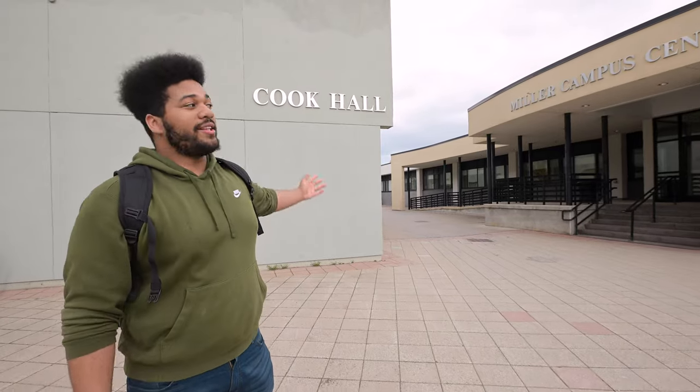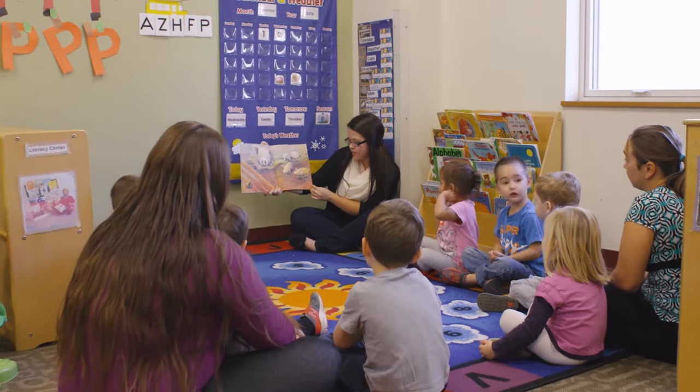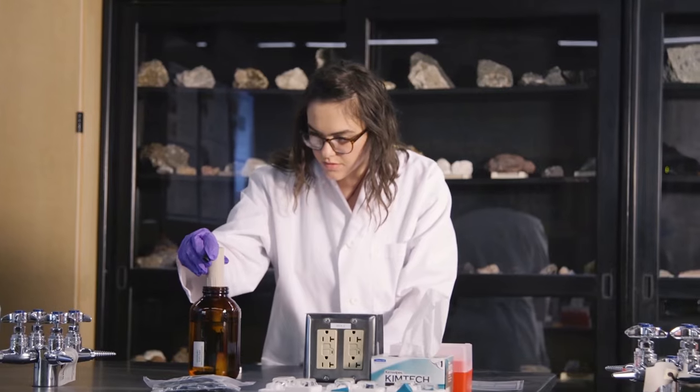On the other side of the quad is Cook Hall. This building houses classrooms for students majoring in early childhood and funeral services programs, as well as chemistry labs upstairs.